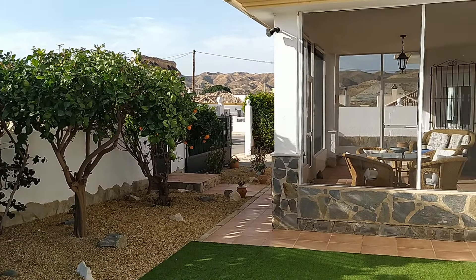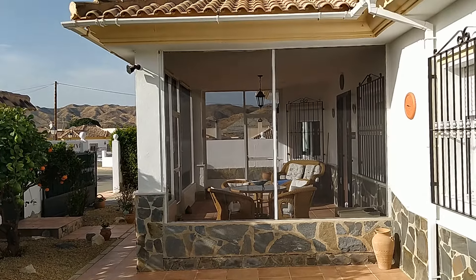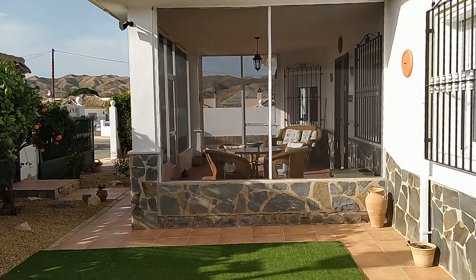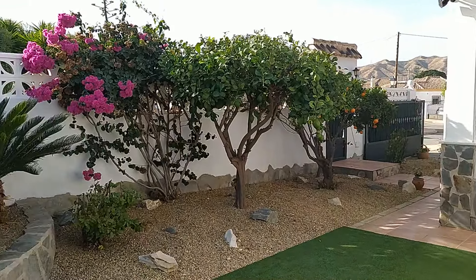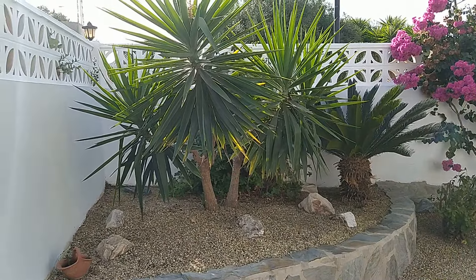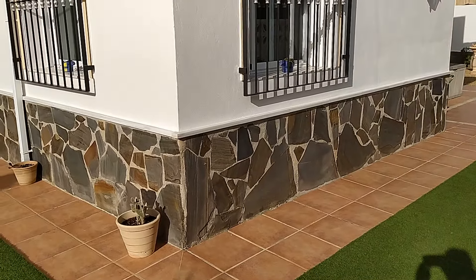You can get some idea of the views from this covered porch, looking to the left and to the right. It's a wonderful spot to sit out, relax, and have some dinner in the evenings. All around the base of the villa you've got quality marble top stone cladding.